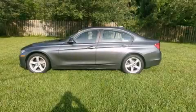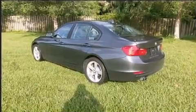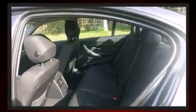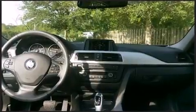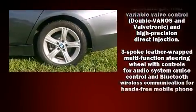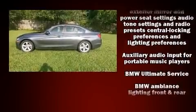Climb inside the 2013 BMW 328i with less than 20,000 miles on the odometer. This four-door sedan prioritizes comfort, safety, and convenience. It features an automatic transmission, rear-wheel drive, and a two-liter four-cylinder engine. The engine breathes better thanks to a turbocharger, improving both performance and economy.